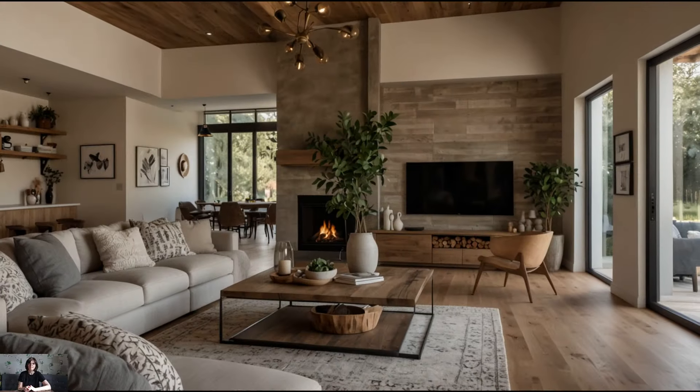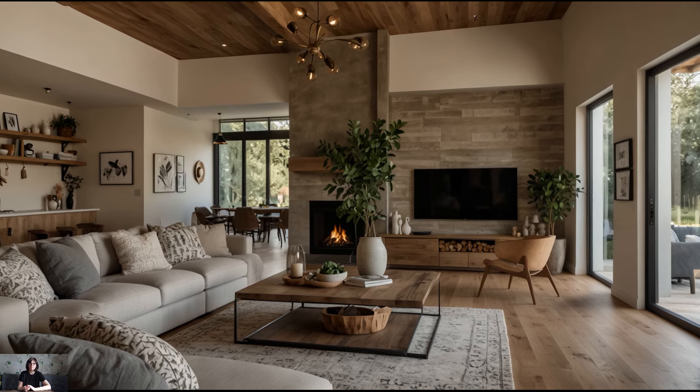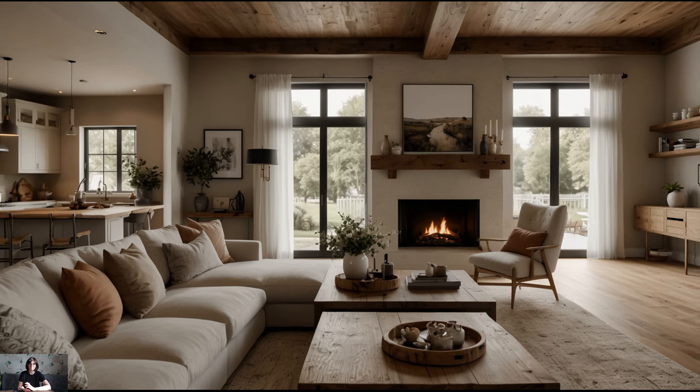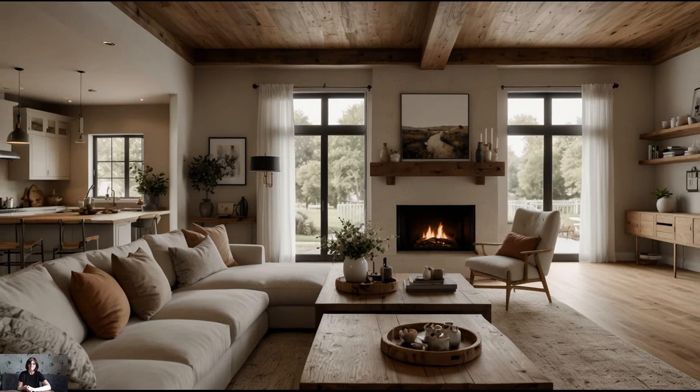Open floor plan. Embrace the open floor plan characteristic of modern farmhouse design, which seamlessly connects the kitchen, dining, and living areas to create a spacious and sociable environment. This layout encourages family gatherings and entertaining while allowing for easy flow between rooms. Consider installing sliding barn doors or pocket doors to maintain flexibility and privacy when needed.